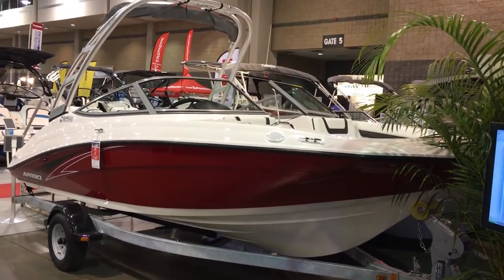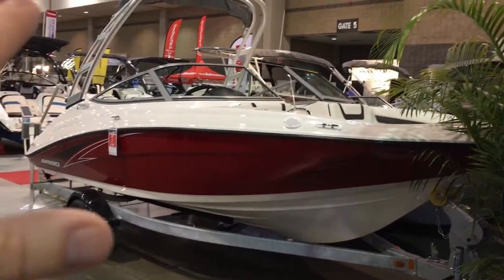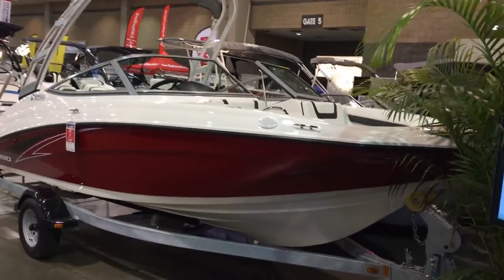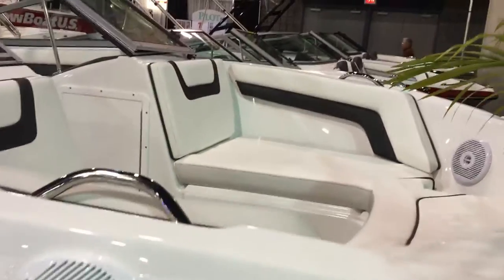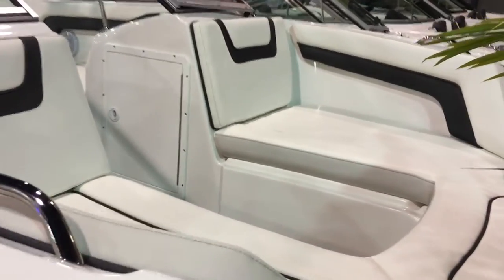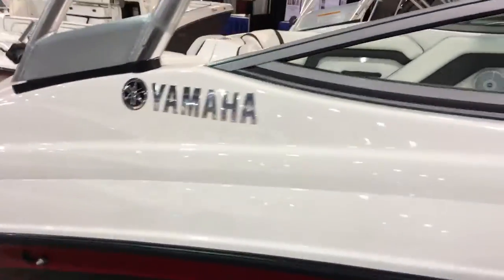This is a single engine jet boat. It comes packaged up with the single axle galvanized trailer, as well as your tow arch with the integrated Bimini top. These Yamaha boats have been the best-selling boats in a lot of categories for a lot of different reasons — the quality, the value you get, the safety with the jet engines, the performance. And these boats are just fun to rip around in.